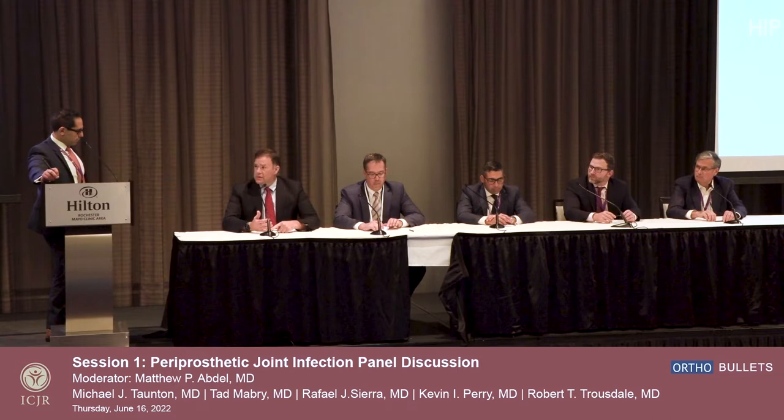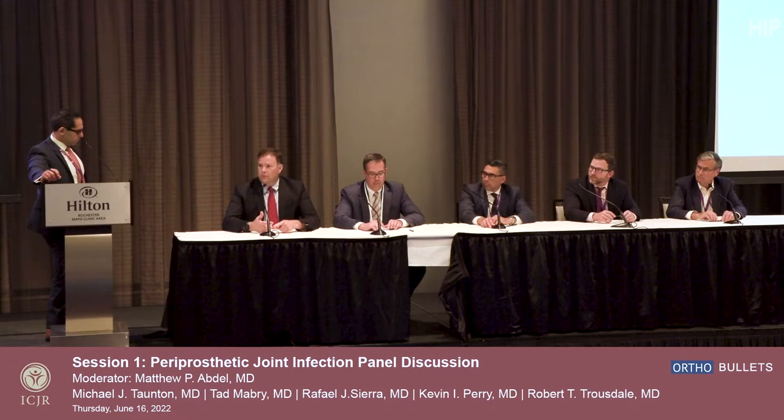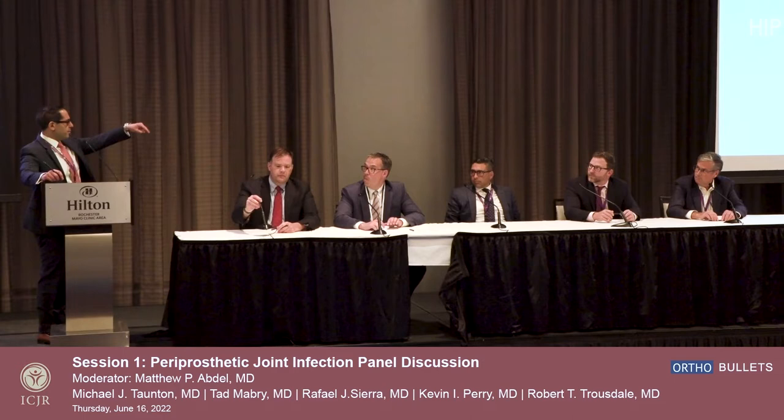Typically I'm going to get the labs — SED-Rate and CRP — at the time the antibiotics are done, three weeks later, and then right before they come in for their re-implantation. I think that's kind of a standard for our group.